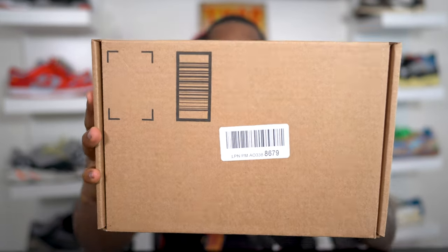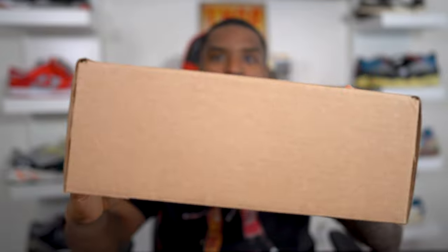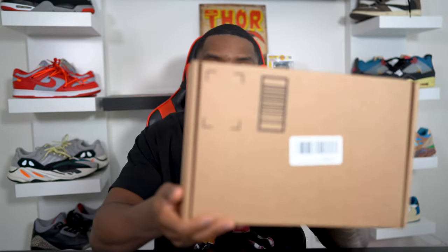This is what a sneaker from Amazon looks like. The box is not even really a box — it's just a box. You don't see any size label on it, you don't see anything at all. It kind of looks like one of those Yeezy foam runner boxes except they don't have nothing on it.